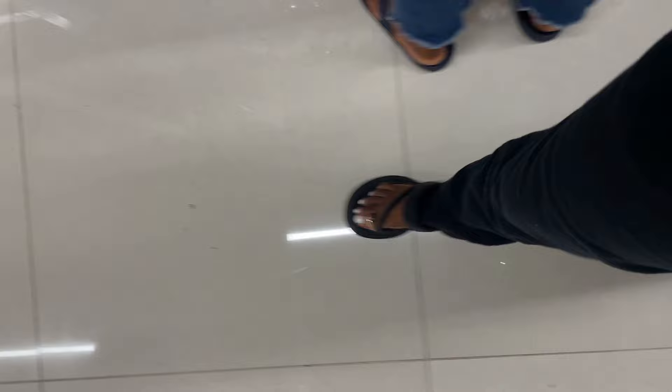Oh, they have curtains — these are all blackout curtains. Oh, these are nice!